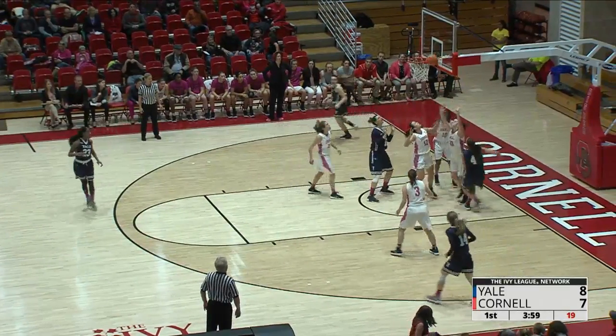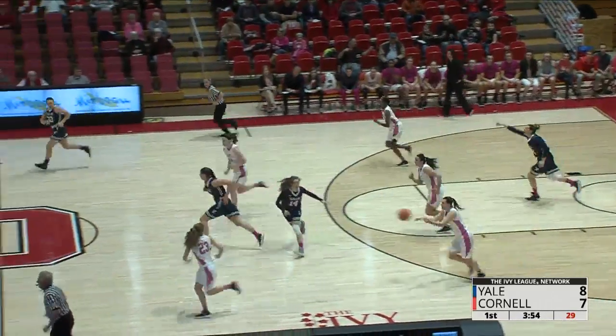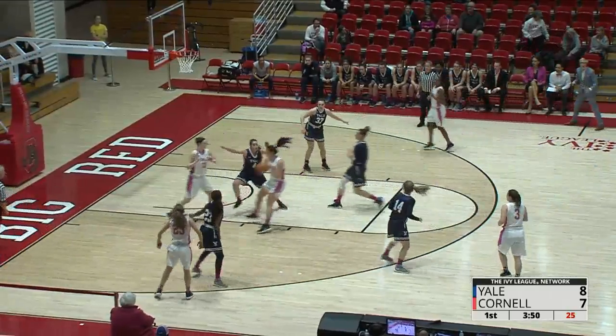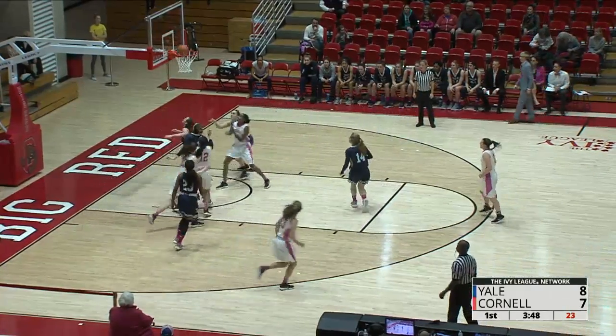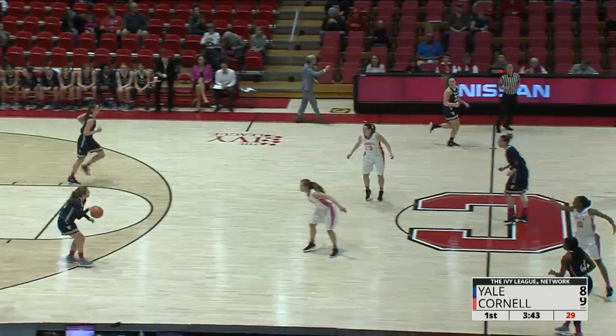Gorman, strong drive. Can't get it to fall. Rebound taken by Cornell. Woodman will get credit for that, picking it up from the floor. Samantha, strong cut to the basket with the left hand, off the glass. And Cornell has their first lead of the game at 9-8.